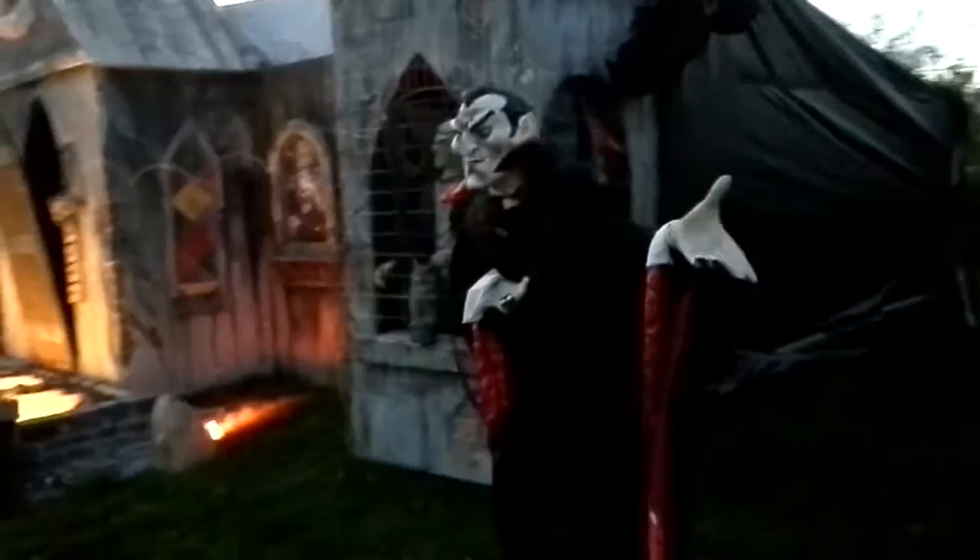And our haunted house sign. There's my Dracula guy — I got him from Sam's Club some years ago. He's supposed to stand in a restaurant with a menu, but he looks pretty good out here.